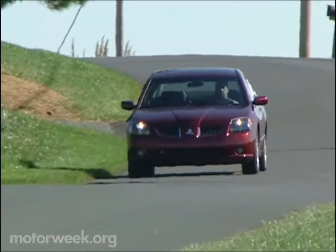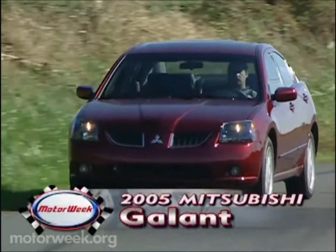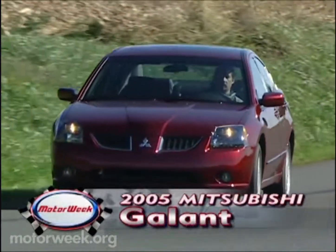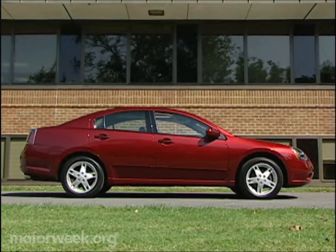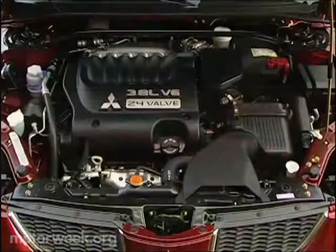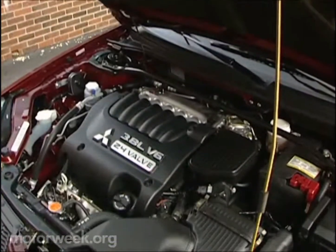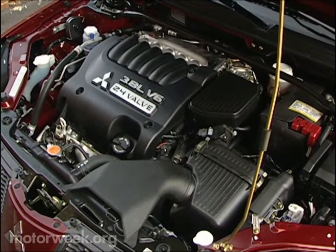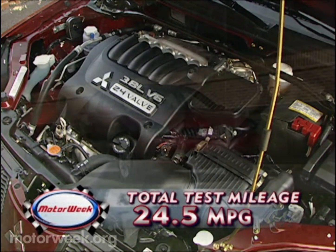Not ready for a hybrid, but still want a standout family car? For us, that means this 2005 Mitsubishi Galant. We've barely had our Galant a month, and it already has over 3,000 miles on the clock. This is the sportiest GTS trim, complete with a 3.8-liter V6. On paper, horsepower is good, if not spectacular, at 230.